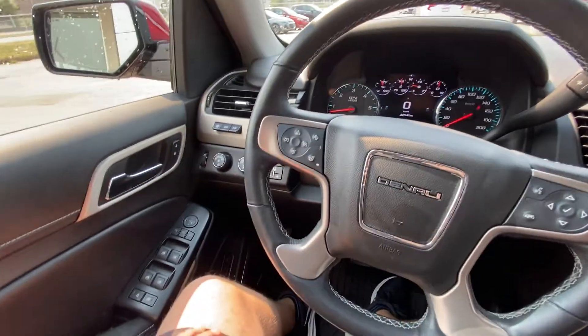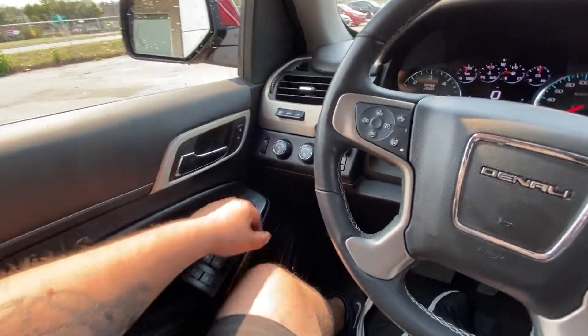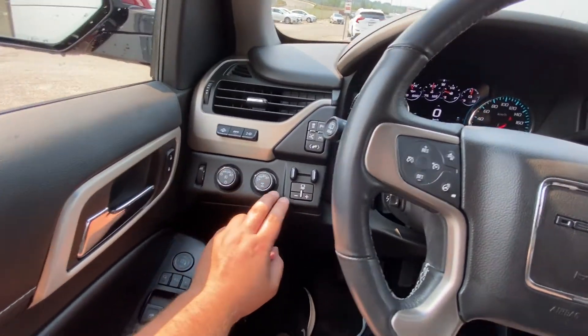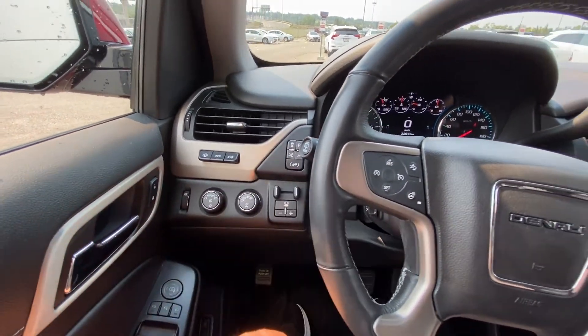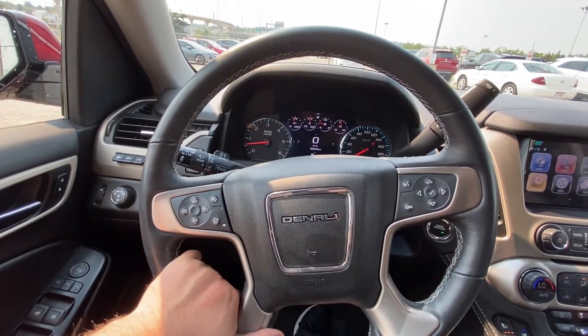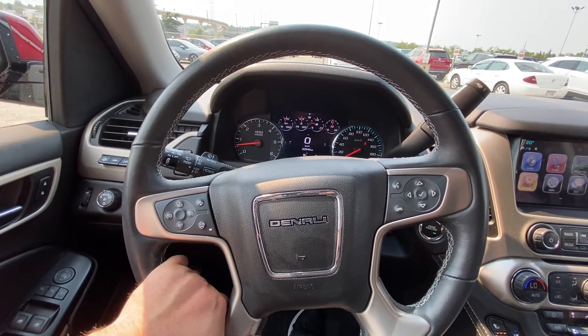Taking a quick look at the interior of the Yukon Denali: power windows, locks and mirrors, automatic headlights and fog lights, drivability dial for your 4x4 system, integrated trailer braking system, power adjustable foot pedals, lane keep system, parking sensors, and a Denali steering wheel that is leather wrapped and heated, with collision warning and cruise control.